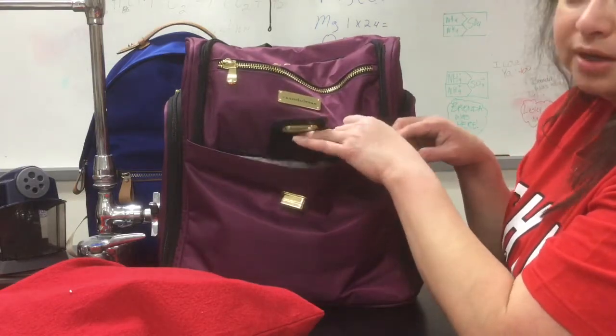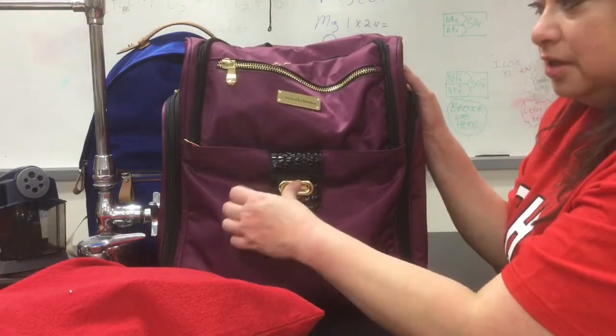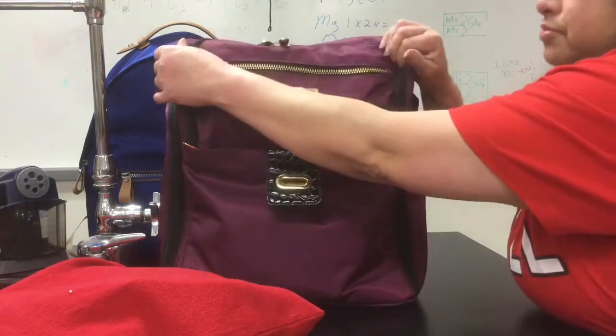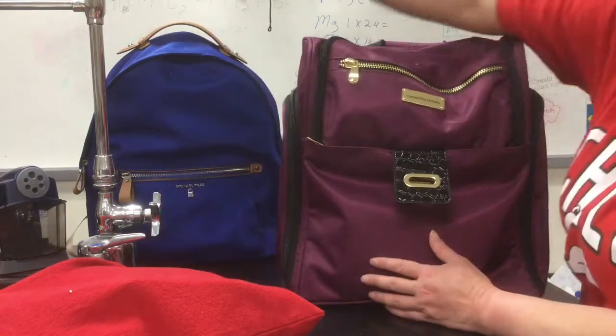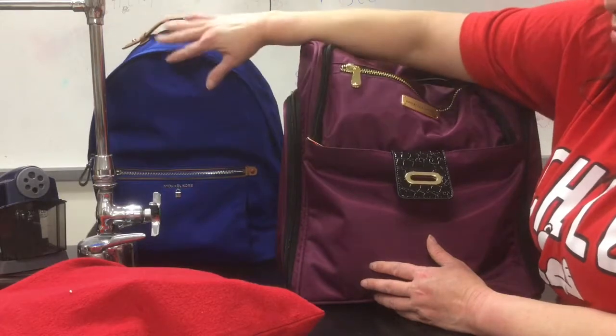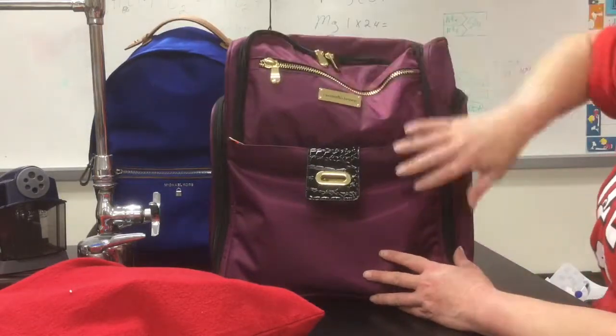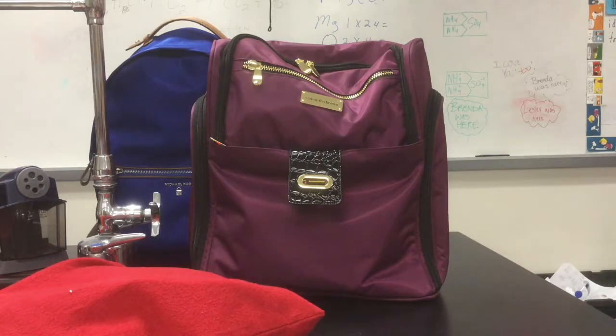Once I use the luggage I'll go ahead and make a video on that, and since Christmas break is coming up I'm pretty sure it'll be pretty soon. Anything good or bad about the backpack, I'll put that on YouTube as well. It's a wonderful bag, really worth it. It was $49.99 or something like that, and the Michael Kors was almost $200, which was actually on sale — that's why I bought it at Macy's. The Samantha Brown was on HSN television. I don't really buy things off television but this was really worth it and I would do it again.